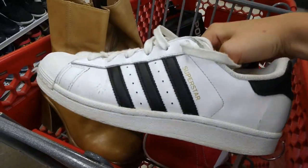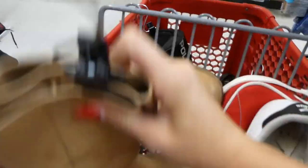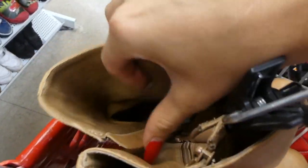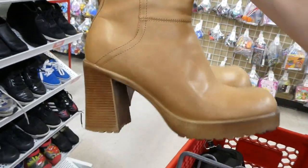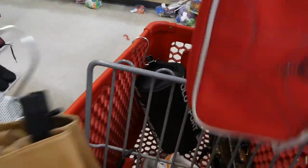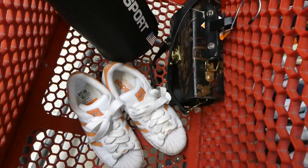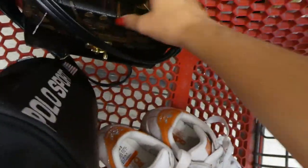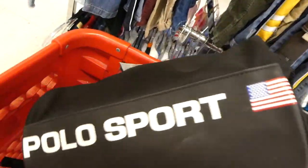I also found these Adidas Superstars — they're a little beat up but not too bad. These boots are actually Steve Madden boots, which is a pretty good find. I also found one of those little cute Puma bags, and then another pair of Adidas — these ones are $17.99, so I'm not sure if I'm going to get them, but I really like the orange on them. And then I found this really cute structured bag.